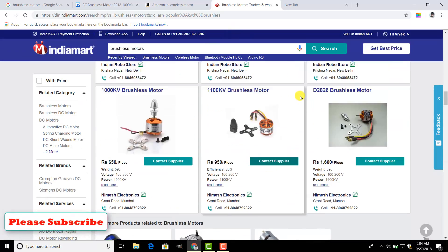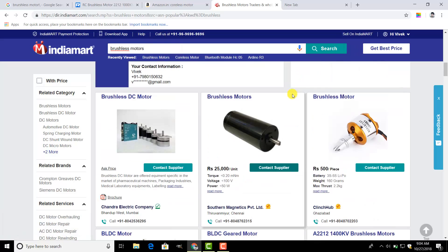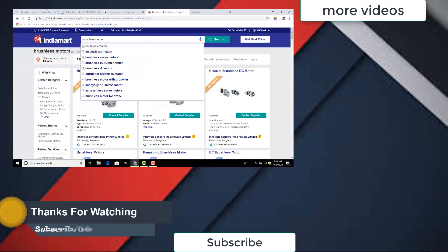Go to my previous video to learn more about how to make a drone at the cheapest rate and what things are required. Try this website and buy all the required things to make the drone. I'm ending this video here.